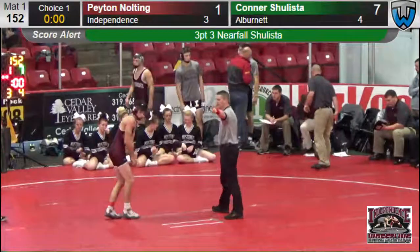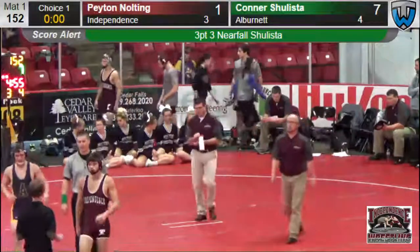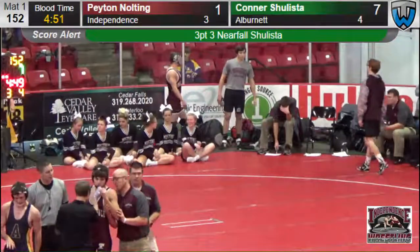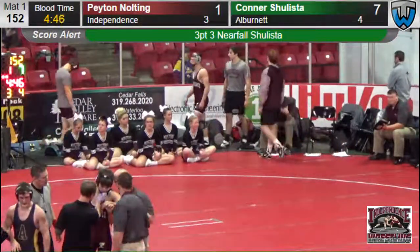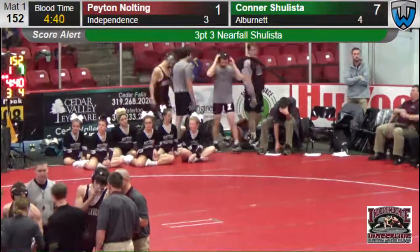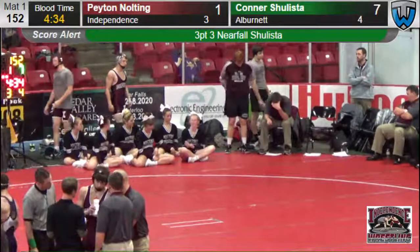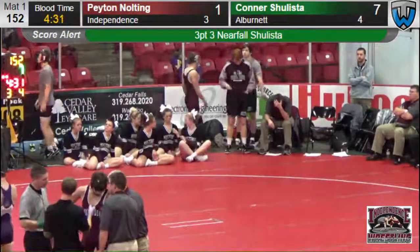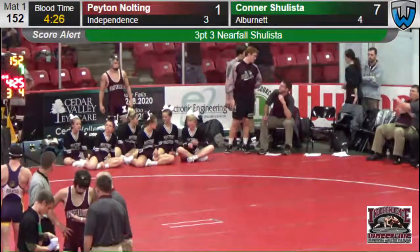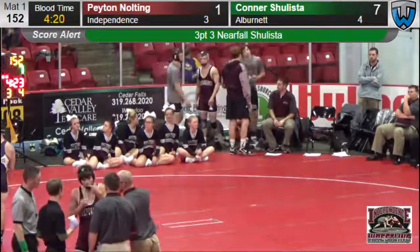Earlier today we had the teams that placed fifth, sixth, seventh, and eighth in their respective pools. They came in this morning at 9 o'clock and started wrestling. The scoreboard is giving some of the winners of those different pools: the sixth-place pool, Osage won that one; fifth-place pool was Denver Trapola; seventh-place pool champ was Pleasant Valley; and the eighth-place pool winner was East Waterloo. I'll do a little digging here and see if we can find out how some of the other teams did in those different pools.